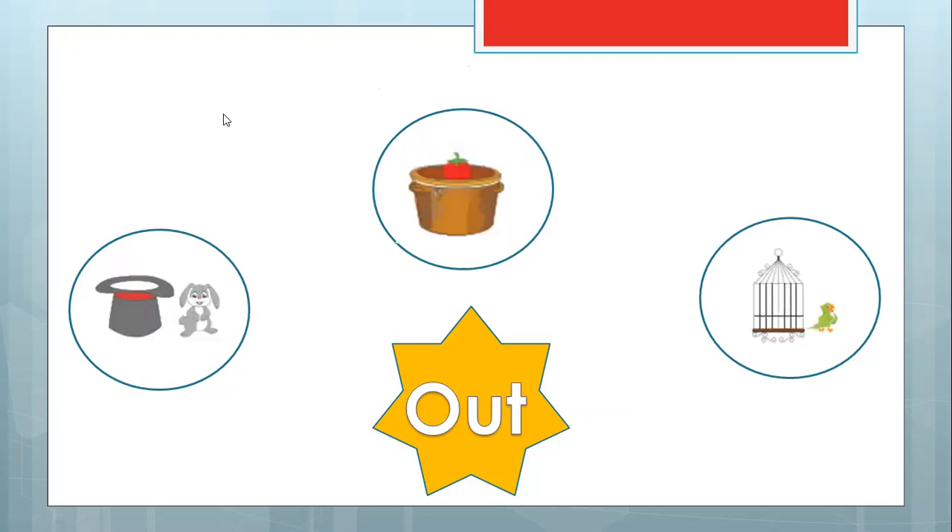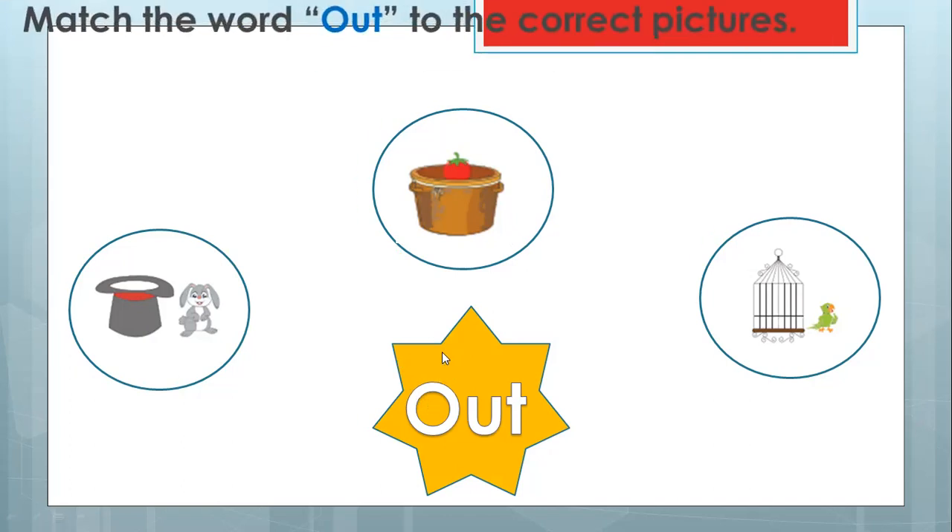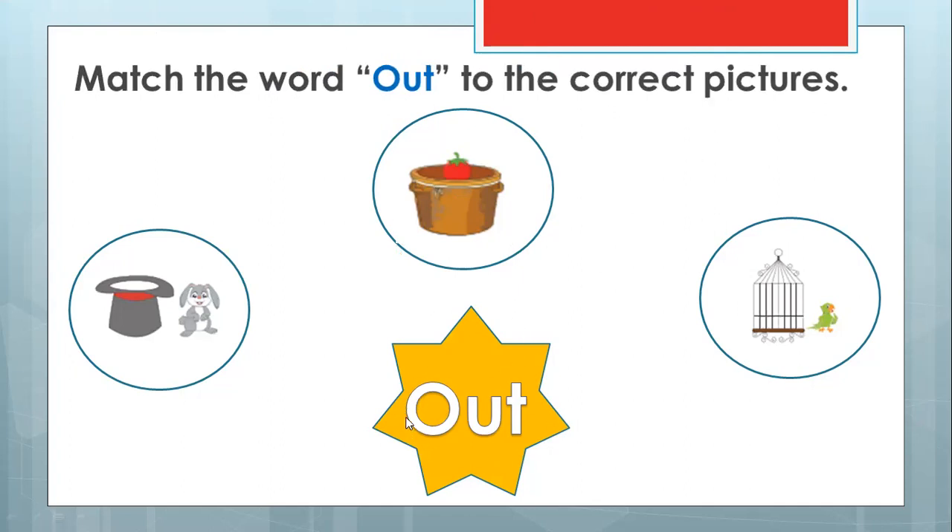The next one is also 'out.' The first picture showed a bunny inside a magic hat, but now the bunny is staying outside. I think she's getting too hot — just like you, if you are inside something very narrow, you must be getting hot, so you get out and stay in front of the fan or AC. So now the bunny is getting out of the hat. So they ask you to match the word 'out' to the picture. This is 'out,' so you match 'out' to the bunny. The bunny is out — it's outside.